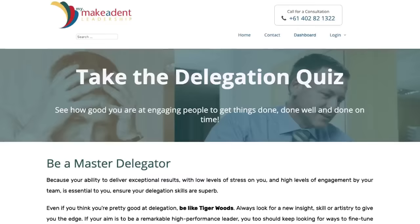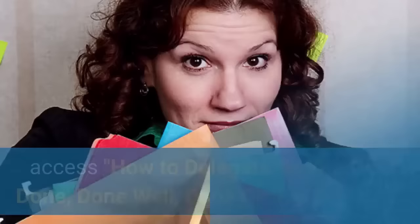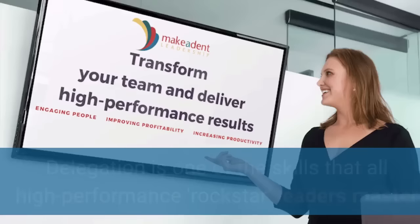Use the link below to take the delegation quiz to test your capability at delegating. Then, if you find you need to fine-tune your skills in this area, access the 'How to Delegate So You Get It Done, Done Well and Done on Time' program. Delegation is one of the skills that all high-performance rockstar leaders master.